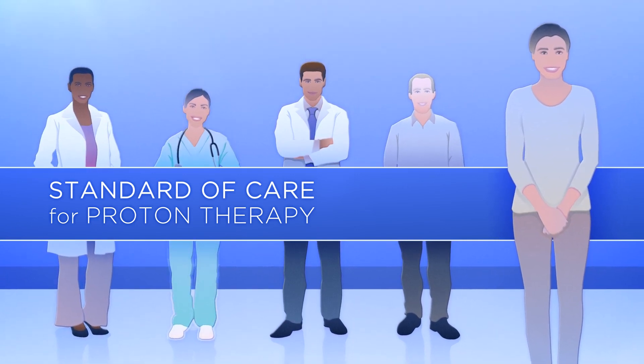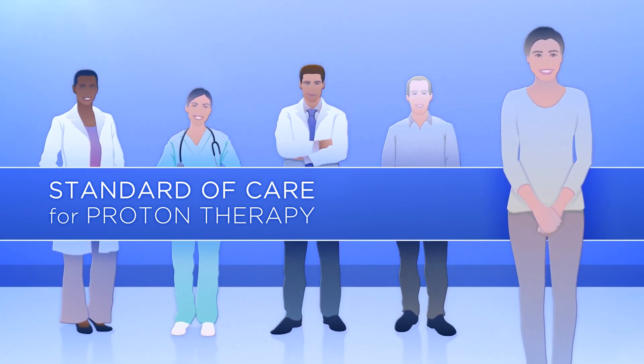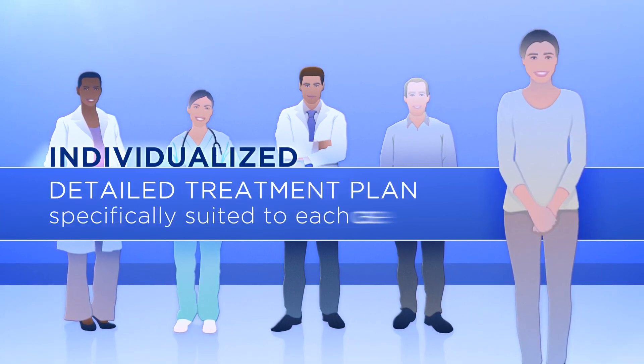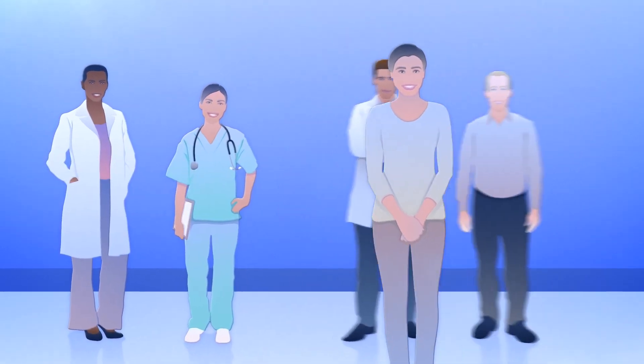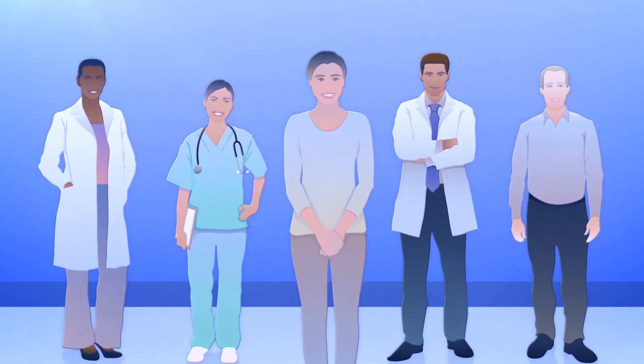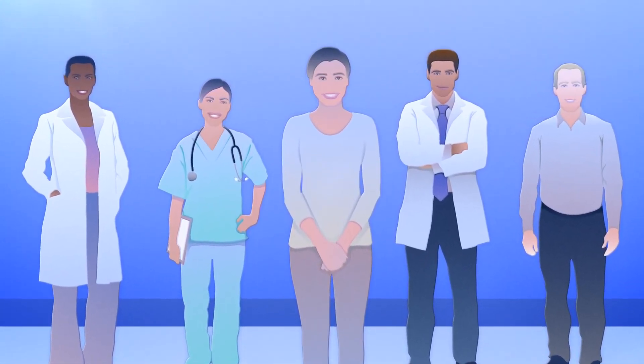Our doctors, nurses, physicists, and technicians work with patients to develop an individualized, detailed treatment plan specifically suited to each case. They offer patients a comprehensive consultation with the entire team of cancer experts, including our proton therapy experts.